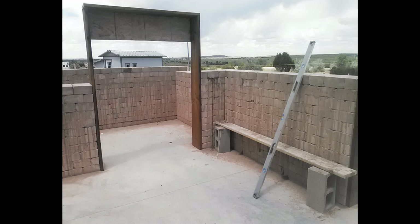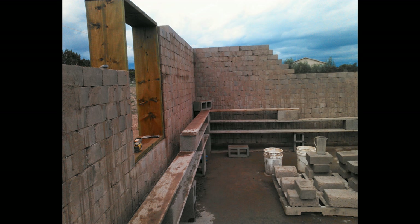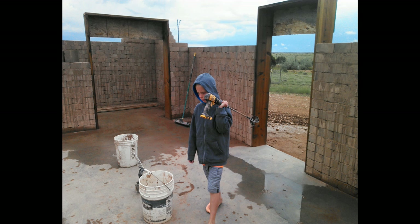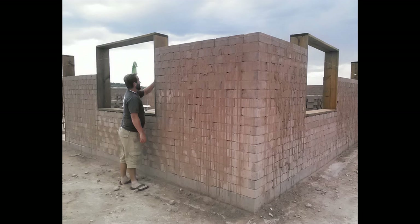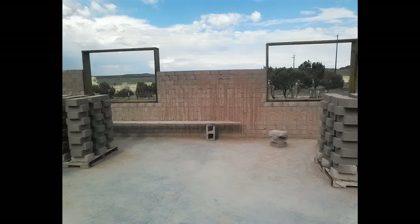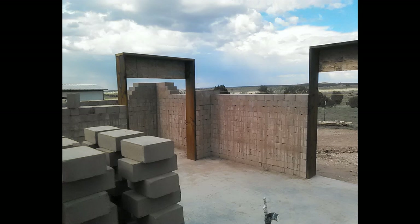New Mexico says you can do a dry stack, but we went ahead and decided to do a wet fit. That's why you see all the mud lines — that is the mud dripping down from the blocks when we set them.